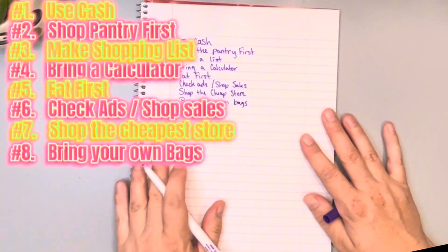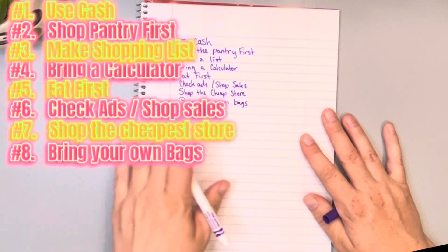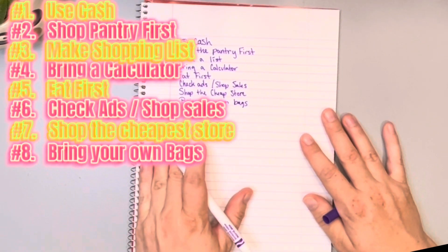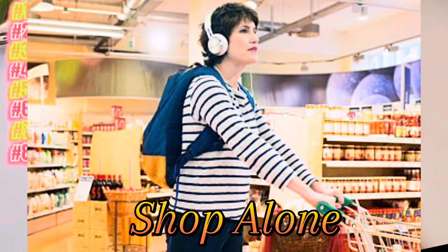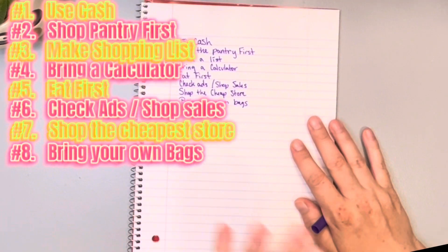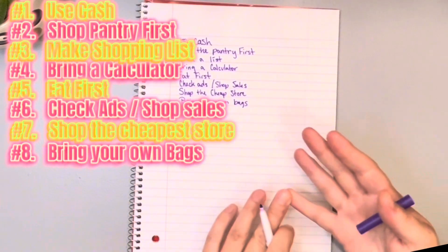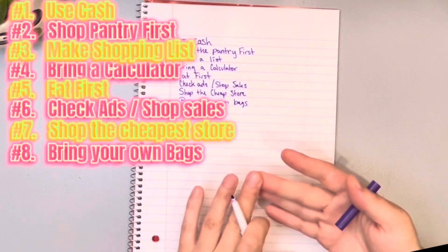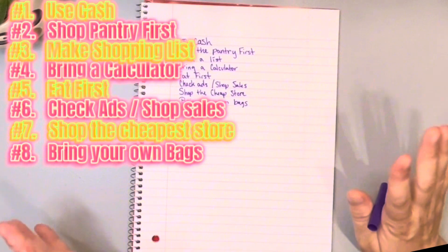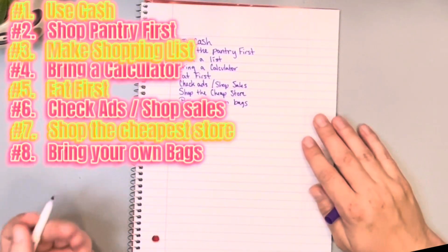Number nine — this might be controversial but leave the kids at home and shop alone. Leave the hubby at home, leave everybody at home. You need dedicated space in your head, you need to be following your list, using your calculator, and you don't need anybody telling you what they want or that they need to go potty. Shop alone.